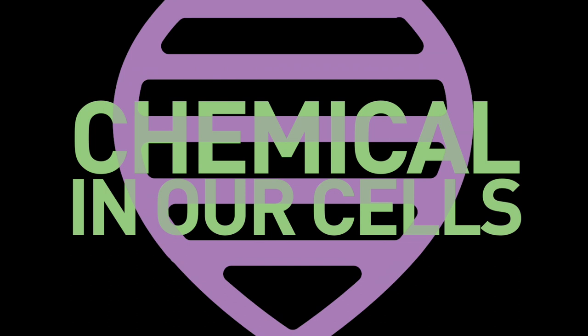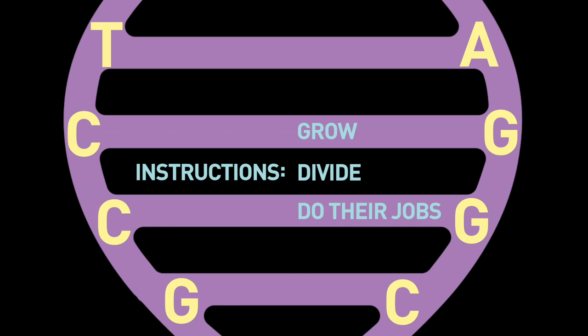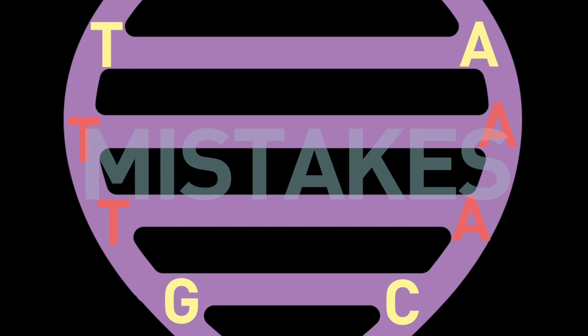This is where DNA comes in. DNA is a chemical carried in each of our cells that contains important instructions that cells use to grow, divide, and do their jobs. When UV light is absorbed by DNA, it can cause changes, introducing mistakes — which scientists call mutations.